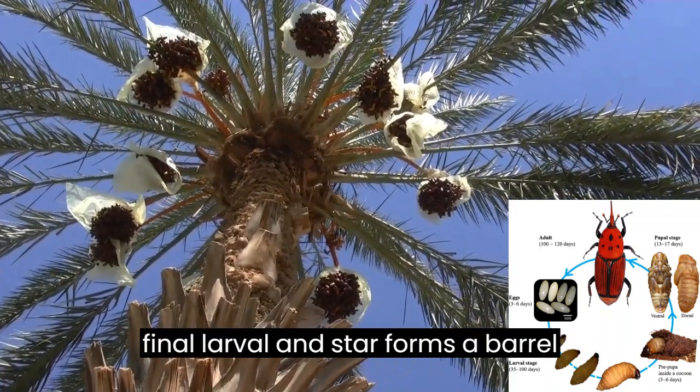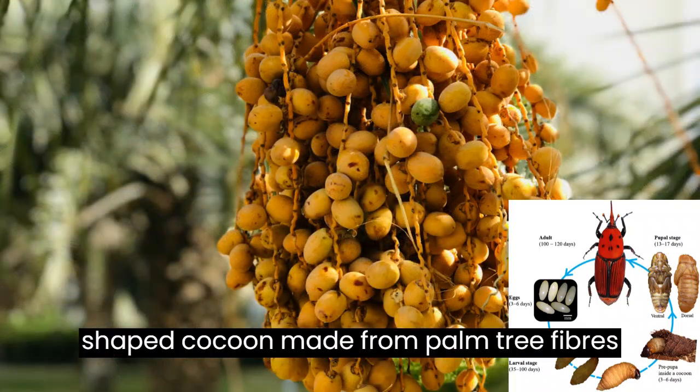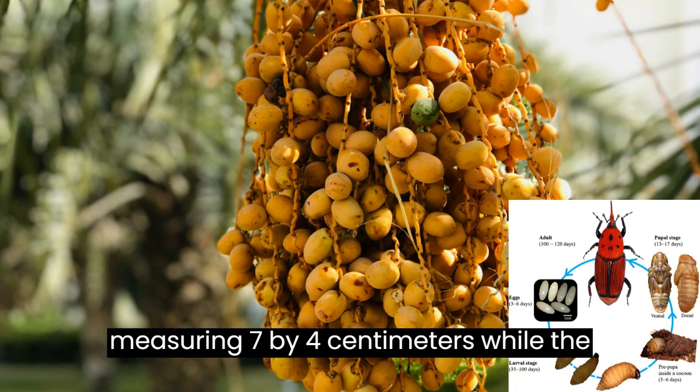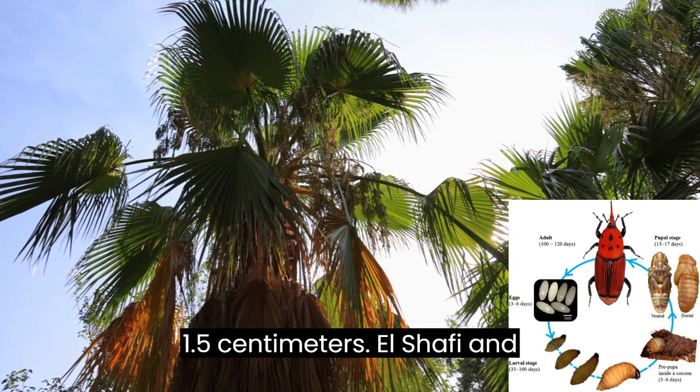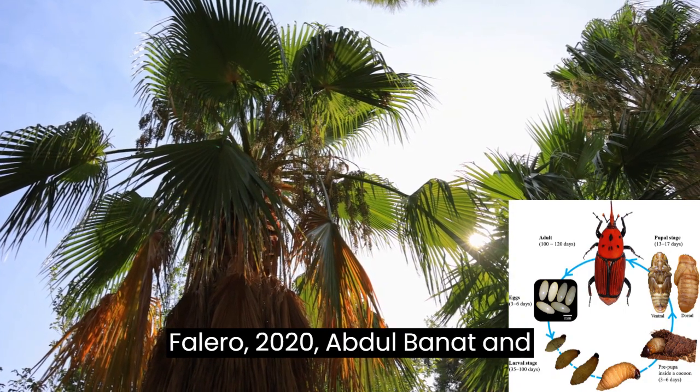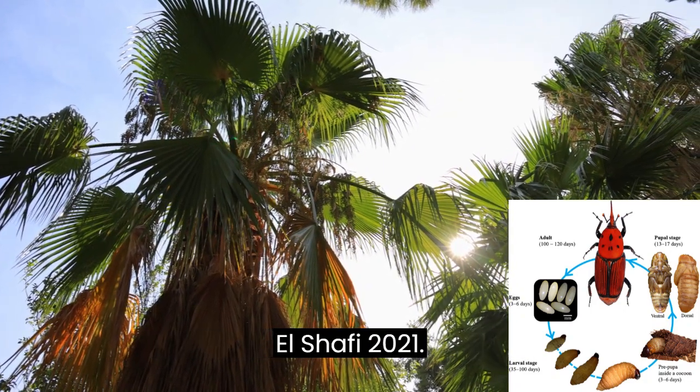The final larval instar forms a barrel-shaped cocoon made from palm tree fibers measuring 7 by 4 cm, while the pupa inside is 3.5 by 1.5 cm (El Shafi and Filero, 2020; Abdelbanat and El Shafi, 2021).